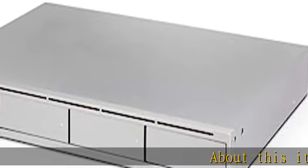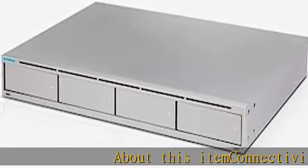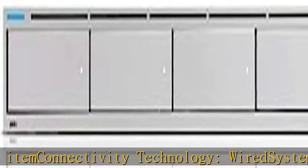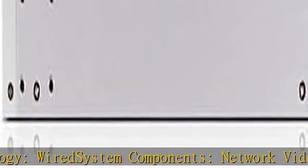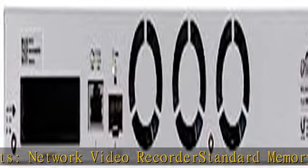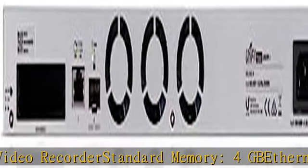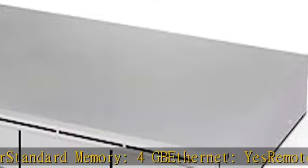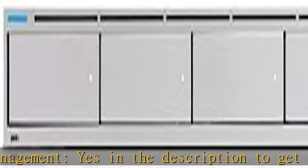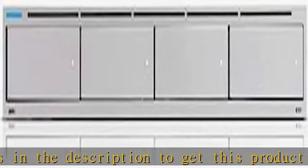About this item: Connectivity Technology - Wired. System Components - Network Video Recorder. Standard Memory - 4GB. Ethernet - Yes. Remote Management - Yes. Click the link in the description to get this product today at the best price.